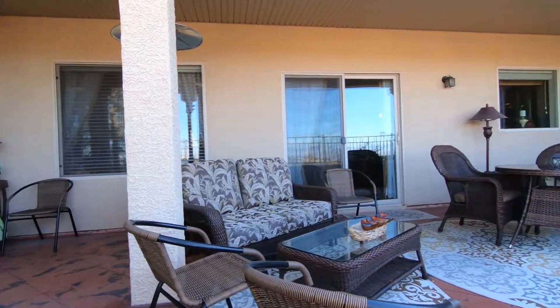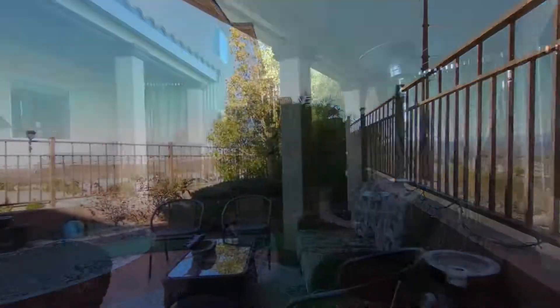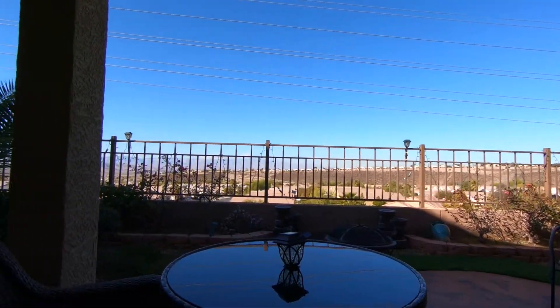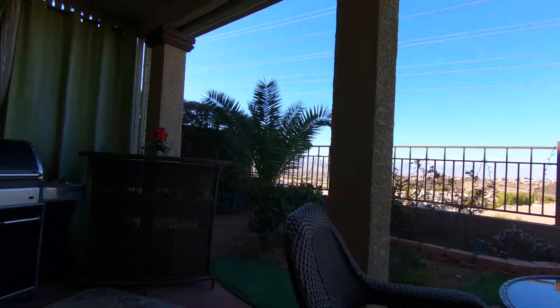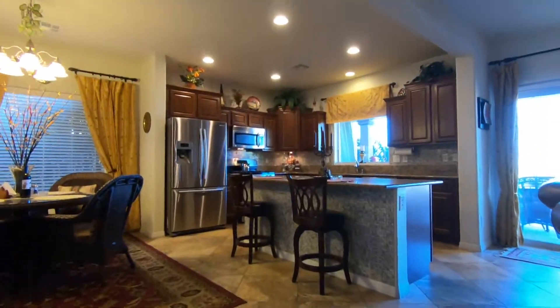But my favorite thing is the backyard. The backyard is incredible. It's got the beautifully landscaped yard, covered patio. But it's elevated up above with a view fence overlooking the valley. Just a super relaxing setting. Beautiful sunsets. You've got to check it out.